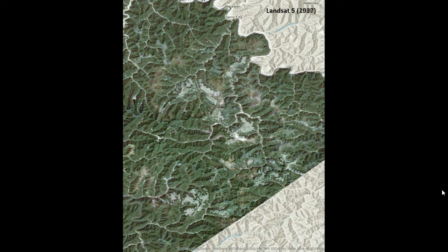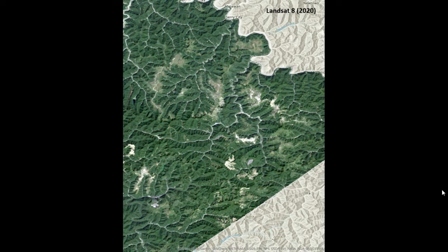In comparison, this is a Landsat 8 image of the same area taken in 2020. You can see that vegetative land cover has increased substantially and that there is significantly less bare ground. There are some sparse areas still, but in general we're seeing an increase in tree cover, and I think that this is indicative of decreased mining in Kentucky as a whole.